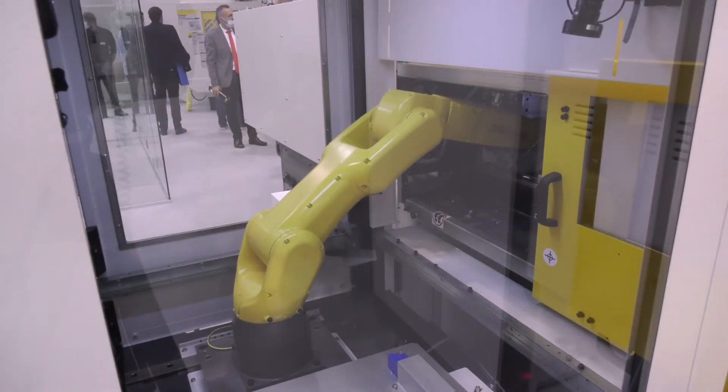How many robots have you got here, Manuel? On the stand? Dozens. Quite a lot. But I heard we have the most weight in robots on the whole show.